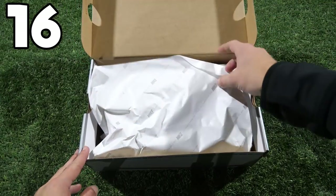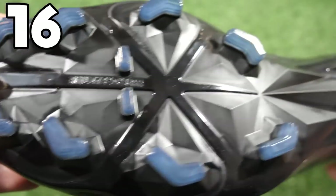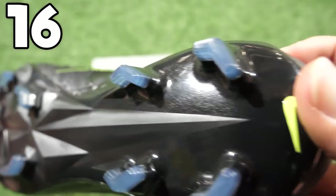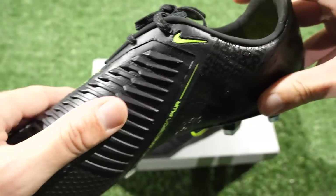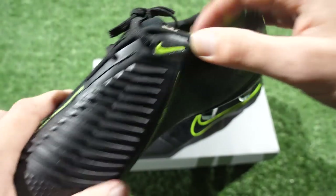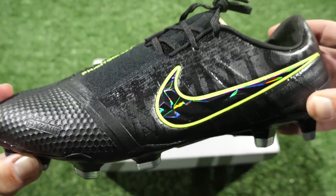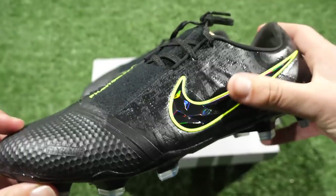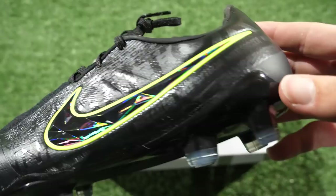The next ones in this box are another pair of Phantom Venoms. The sole plate on these isn't quite as nice, but there is one detail that really stands out — around the back you've got the 'Just Do It', which was something we saw in the New Lights pack. That's the standout feature. Look at that swoosh, the way that it moves outlined in gold, and these are just a really nice classic pair of black boots with fantastic detailing on the swoosh.